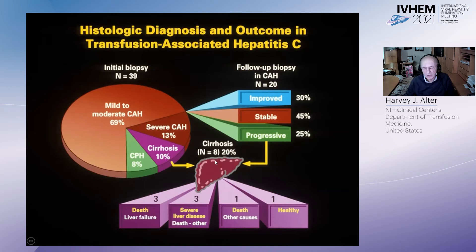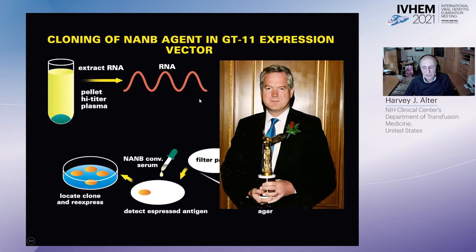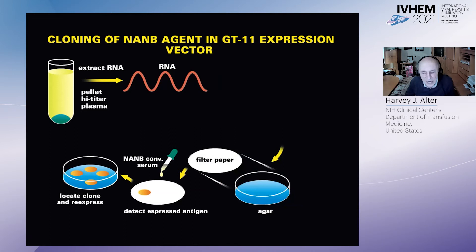The big breakthrough came around 1987, when Michael Houghton's group at Chiron cloned the non-A, non-B agent by extracting RNA from pelleted infectious material. They extracted the RNA, reverse transcribed it, and importantly used the GT11 expression vector, which would take the RNA — the coded message — and not only transfer the gene but express any protein coded for by that gene.